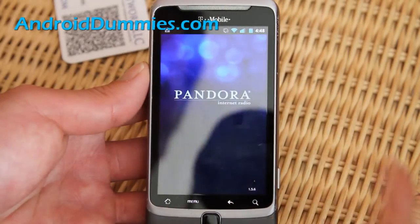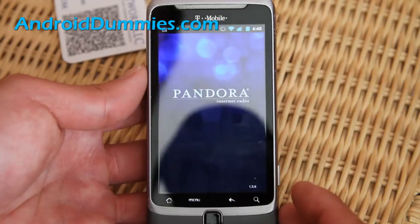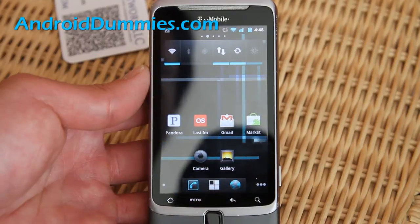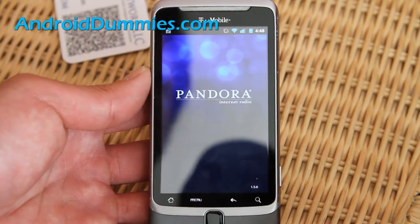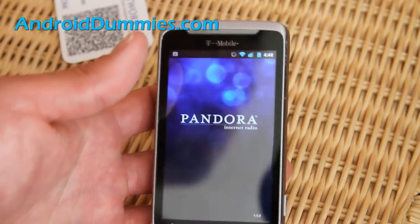A force close can happen sometimes. I love internet radio, but I'm not going to be able to demo Pandora today on this device. Pandora is actually better, in my opinion, for streaming because when I get worse signals on my phone, I can still stream on Pandora.